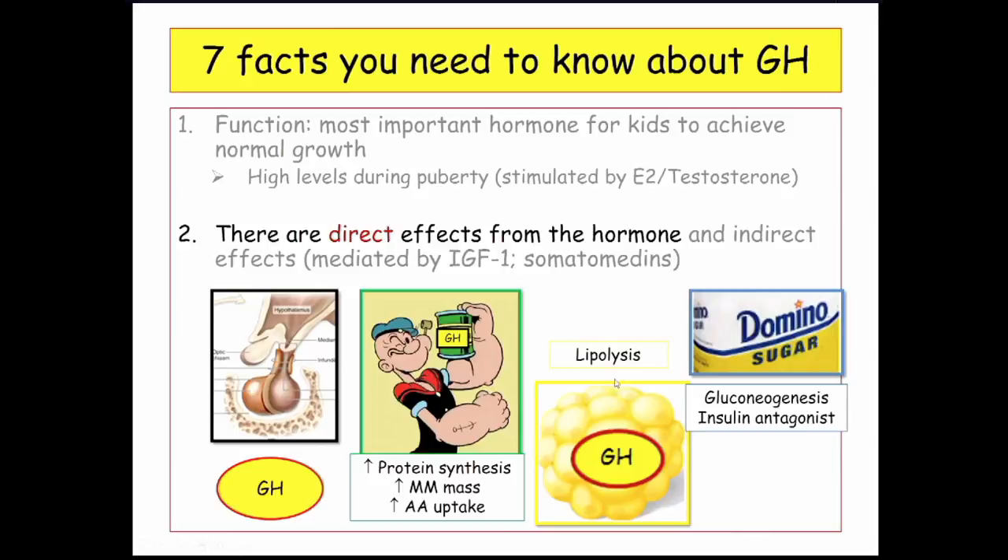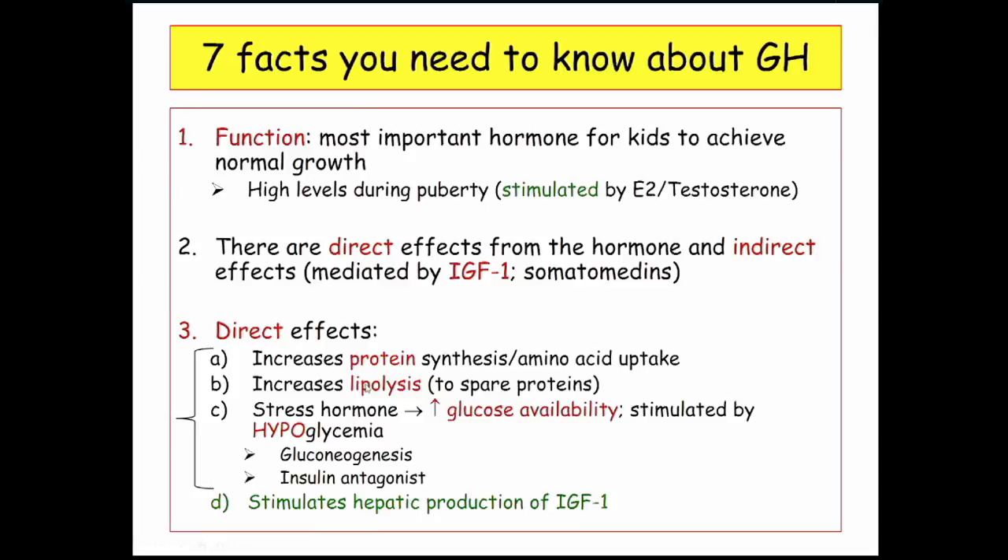Growth hormone stimulates gluconeogenesis and antagonizes insulin, so hyperglycemia is a consequence of excess growth hormone secretion. The lipolysis is to spare proteins — you're breaking down fat so you don't have to break down proteins; we're trying to create muscle mass. As a stress hormone, the goal is to increase glucose availability through gluconeogenesis and insulin antagonism.